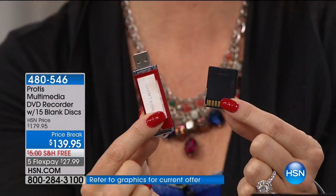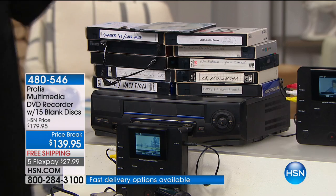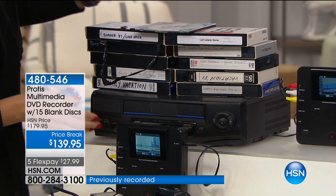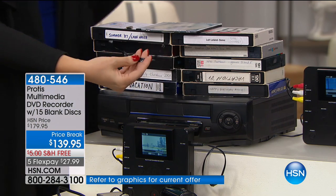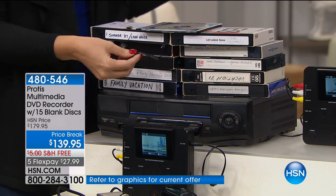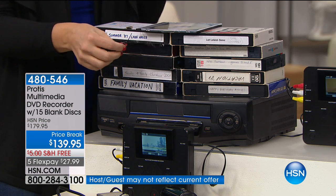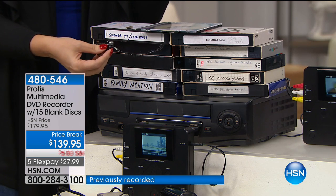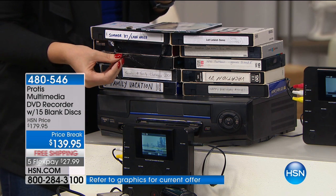There's a little disc drawer right in here — we're including 15 of those for you so that you have a great head start. You're going to be able to convert things onto SD card and USB drive as well. This is the only device that does all of that for you. If you have music on a thumb drive and you want to put it on a USB or vice versa, you're going to be able to do that simply and easily with this device. This is the time of year where we're all really working on streamlining our homes, trying to get organized, trying to declutter. VCRs aren't being manufactured anymore — they're not being made anymore.